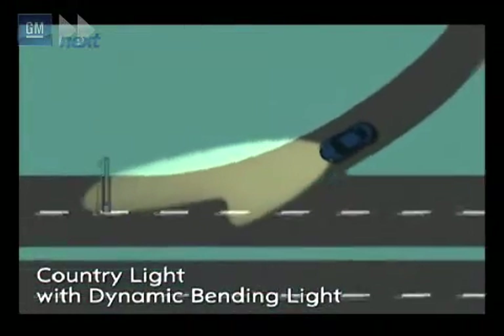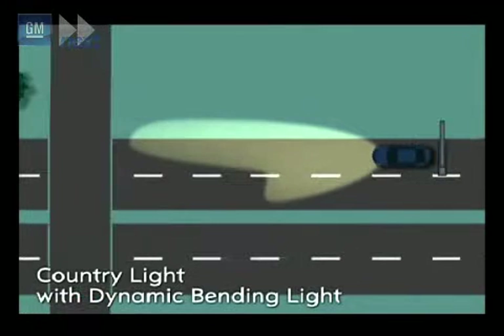The country road light provides a brighter and more wide-ranging beam to the sides of the road. It is activated between 50 and 100 km/h.